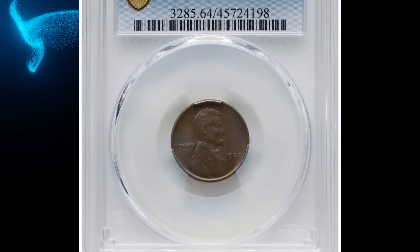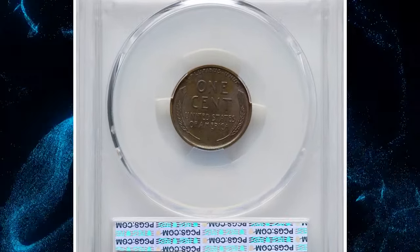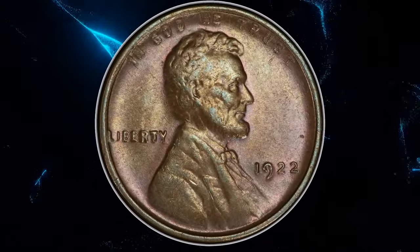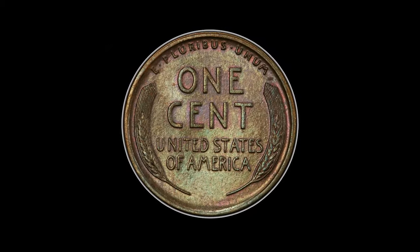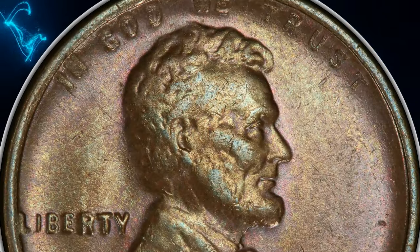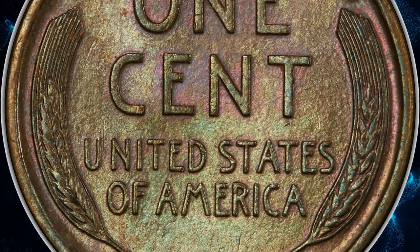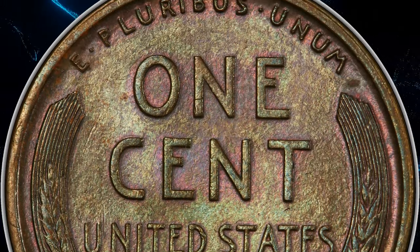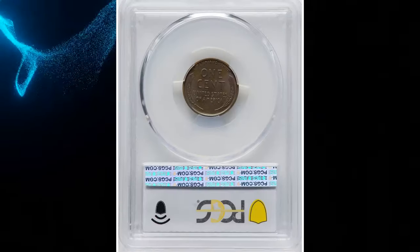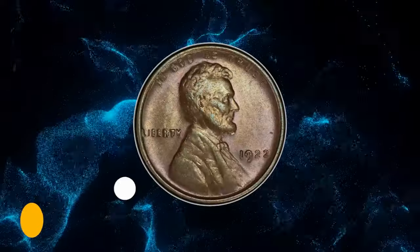Number 1: 1922 No-D Lincoln cent with strong reverse, graded mint state 64 brown by PCGS — die pair 2. The second 2 in the date is sharp on this die pair, and the reverse wheat ears are crisp, a product of a new die. The No-D coins from die pair 2 are highly sought after and rare in high grade. This satiny walnut brown example displays modest luster and is well struck. Softness on Lincoln's portrait is due to the erosion of the reverse die. This is one of the most prominent guidebook varieties in the series, often collected as a separate issue from the normal mint mark issue, even though both varieties were struck at Denver. This specimen fetched a sum of $31,200.